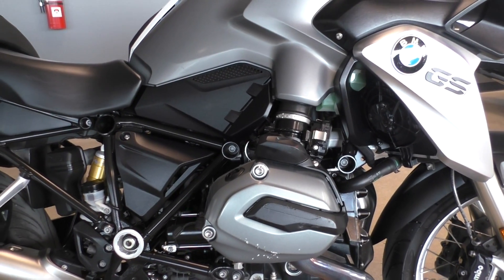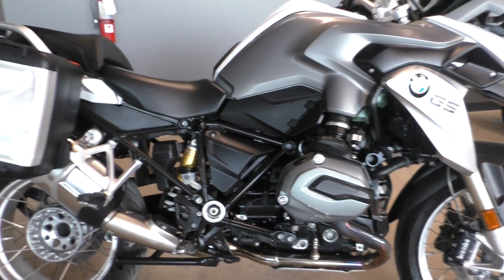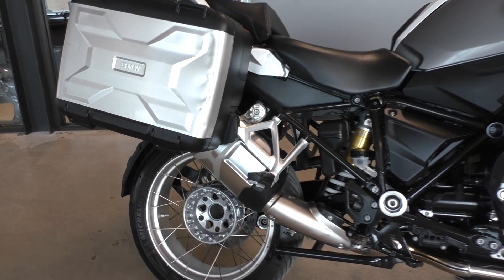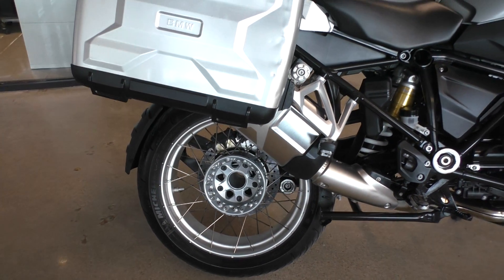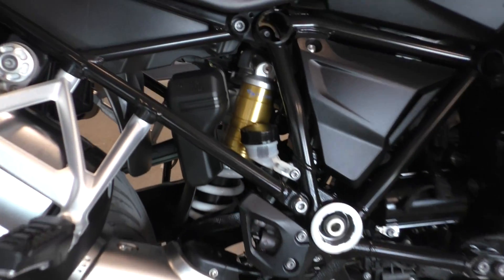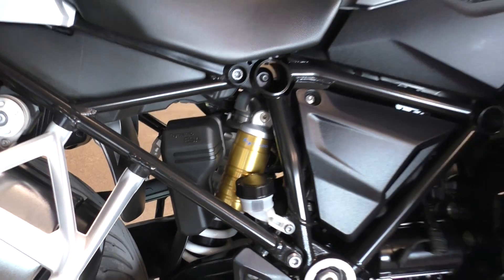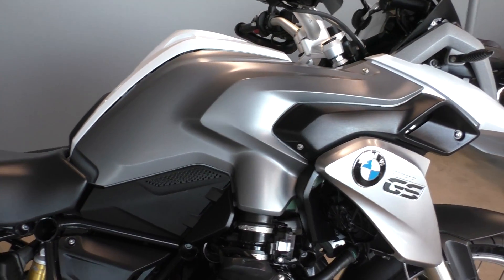The bike runs and rides perfect. It's a 1200cc boxer twin with a six-speed transmission, and this one's the liquid cooled motor. It's got the heavy duty spoked wheel, single-sided swing arm, center stand, and the dynamic ESA — electronic adjustable suspension.